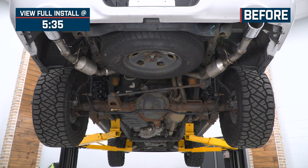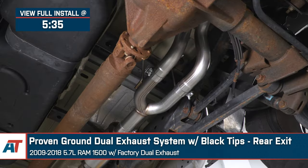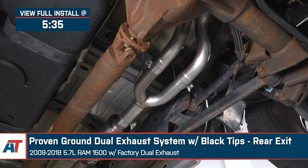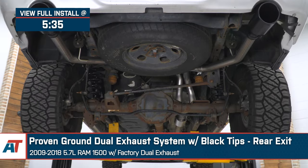Jake here for American Trucks and today I'm taking a look at the Proven Ground dual rear exit exhaust system with black tips, fitting 2009 to 2018 5.7 liter Ram 1500s equipped with the factory dual exhaust.